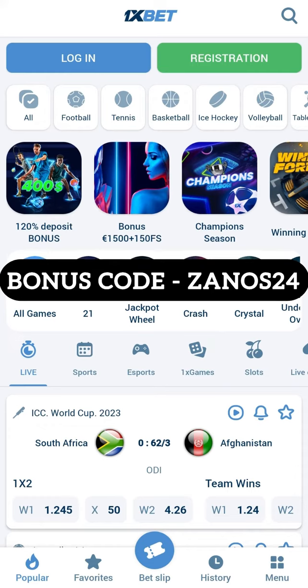Next step: after loading the application, go to this app. If you have an existing account, then log out.